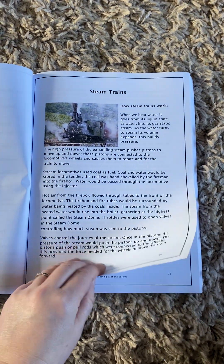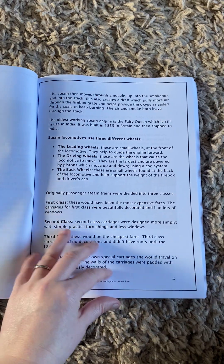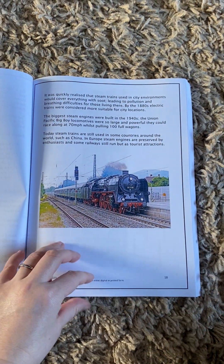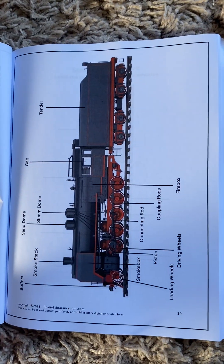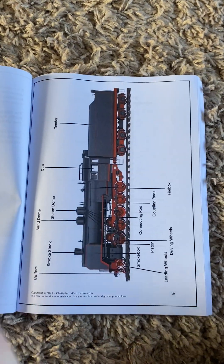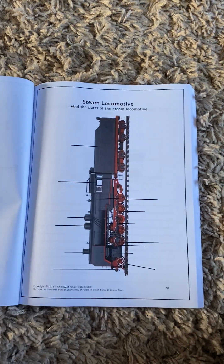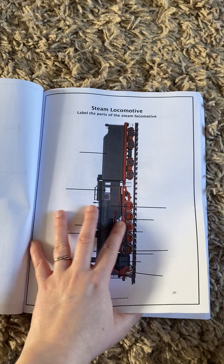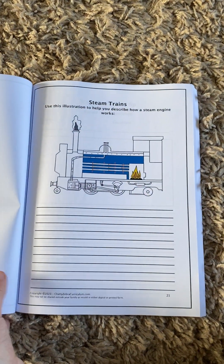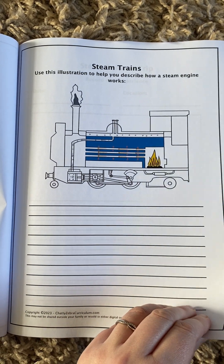Then there's about steam trains, and this goes into how steam engines work as well — the science behind it. There's a label of the different parts, and then a section where they can match the parts and learn about the different areas. They can also describe how a steam engine works with visuals.